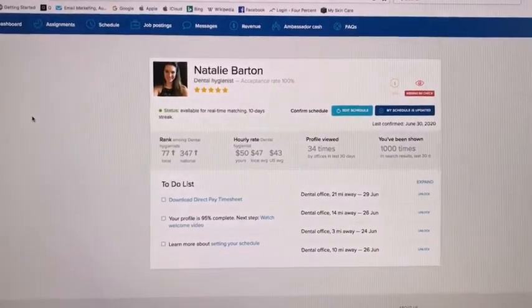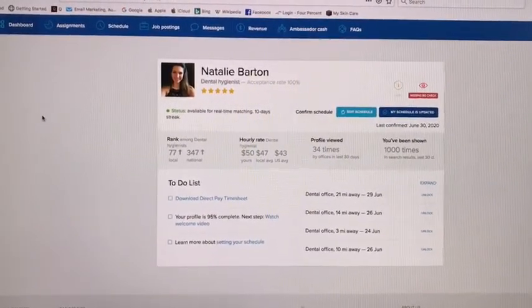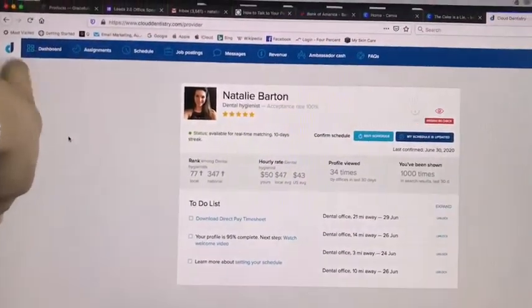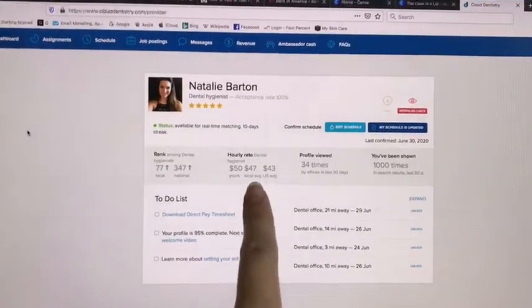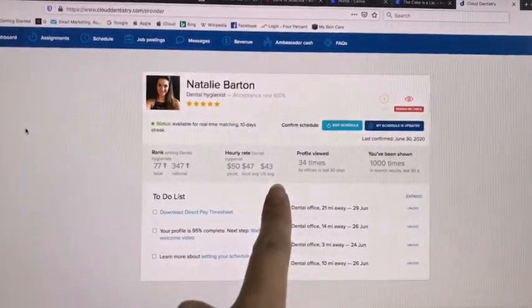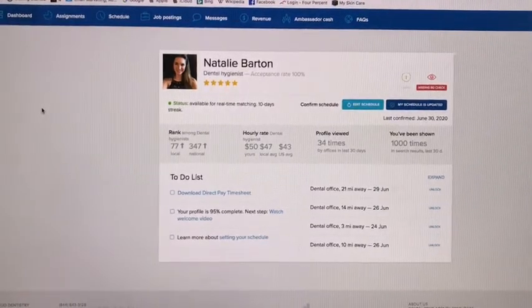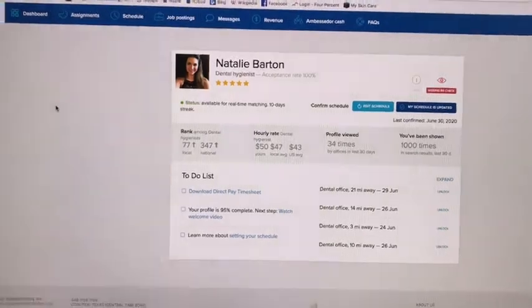I want to keep some of this private, so not all of it will be shown, but as you can see here this is my profile on the dashboard, the first tab. You can set your hourly rate — it shows what the local average is versus the US average. As you can see I'm charging a little over, but everybody's so desperate for people thanks to COVID that we can charge a little more than we used to, which is amazing.